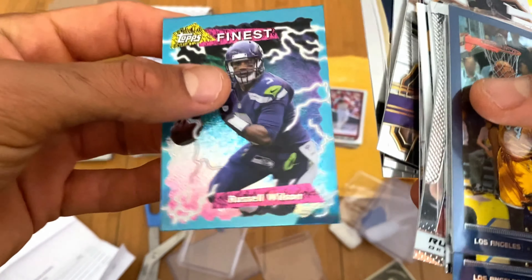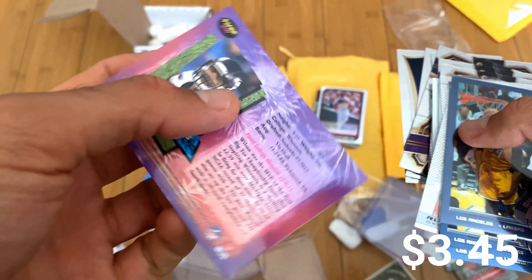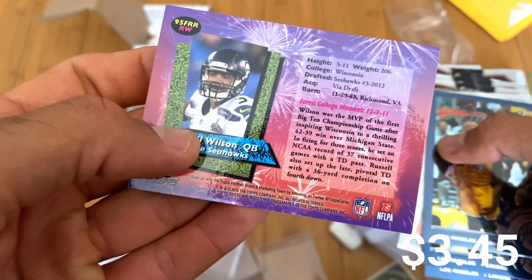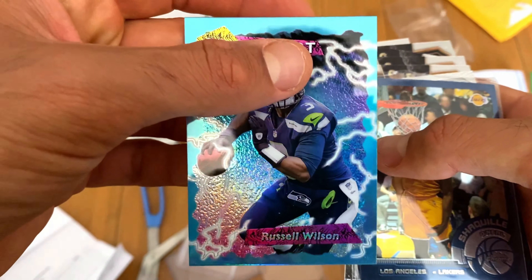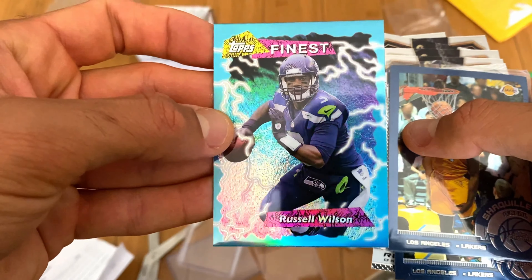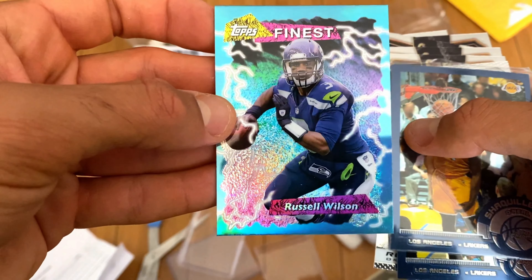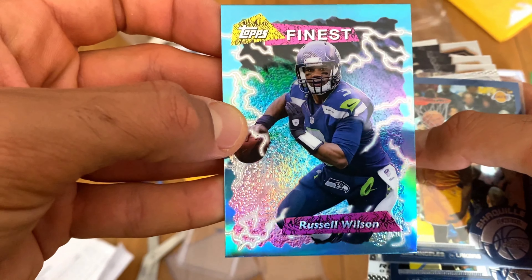This one is badass — I think it's a 1995-96 themed Finest refractor. That is a cool card. I want more of these with other players. That would be a sick set — it's so 90s.